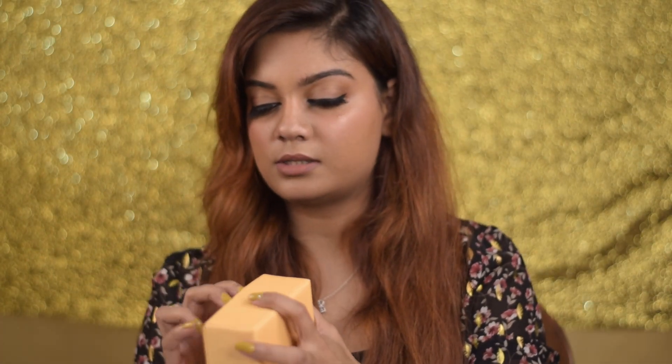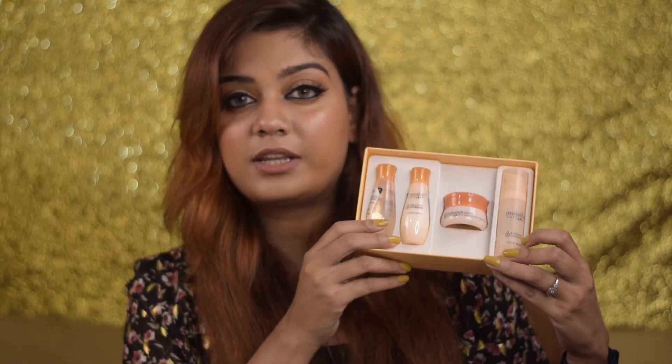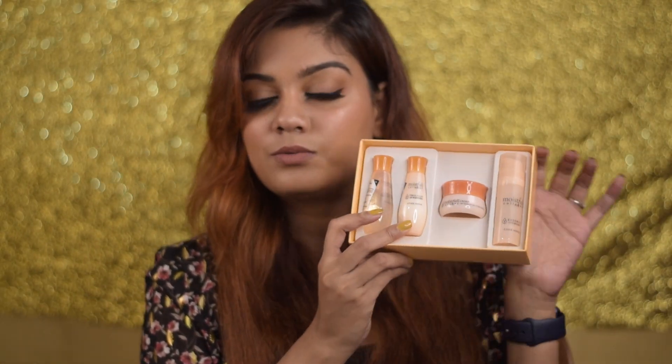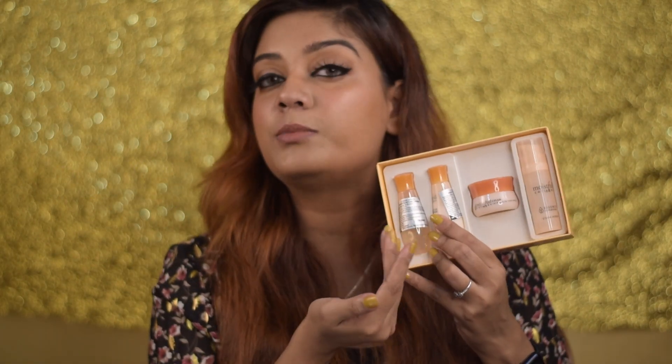Next I got an Etude House kit — this is a Korean brand. I purchased this for ₹850 and it includes a toner, emulsion, cream, and essence — four products. It's supposed to be very hydrating and moisturizing, giving you the glass skin effect. You do all four steps one after the other. Investing in kits like this is beneficial because you get to try multiple things, and if you like them you can buy the full size.